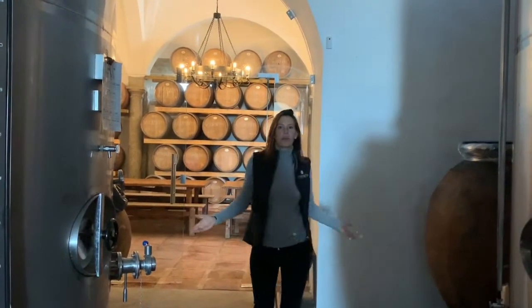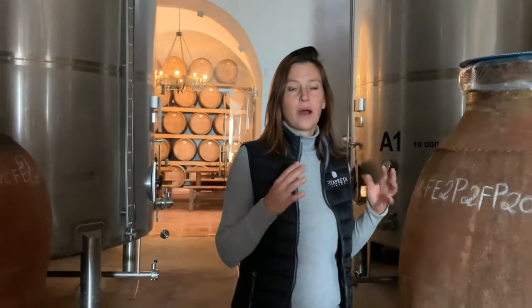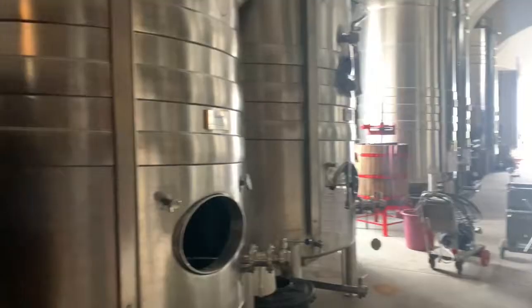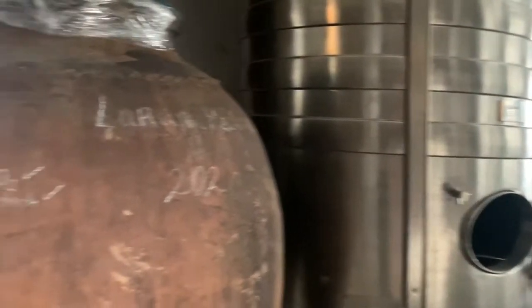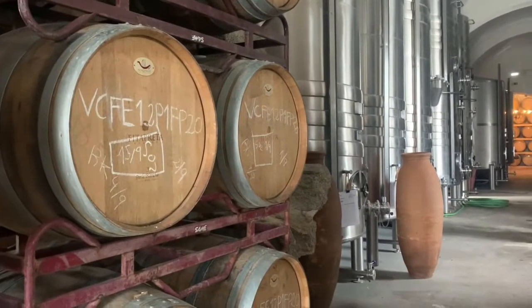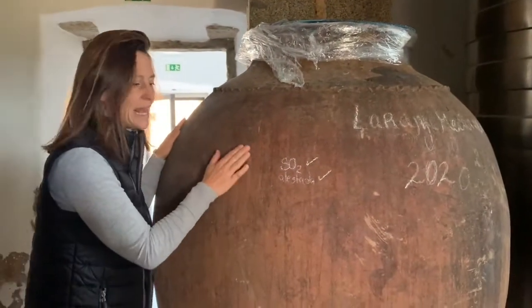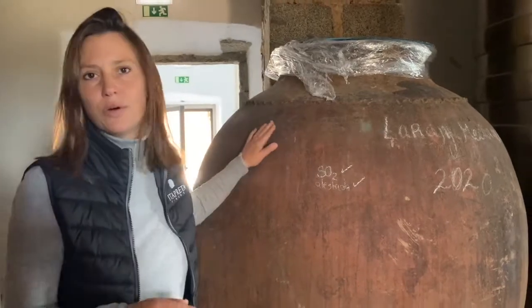Here we are in our white room, so all our white wines are done here. We have all the stainless steel tanks, our barrels, and we also have these beautiful and old clay pots where we also do our wines.